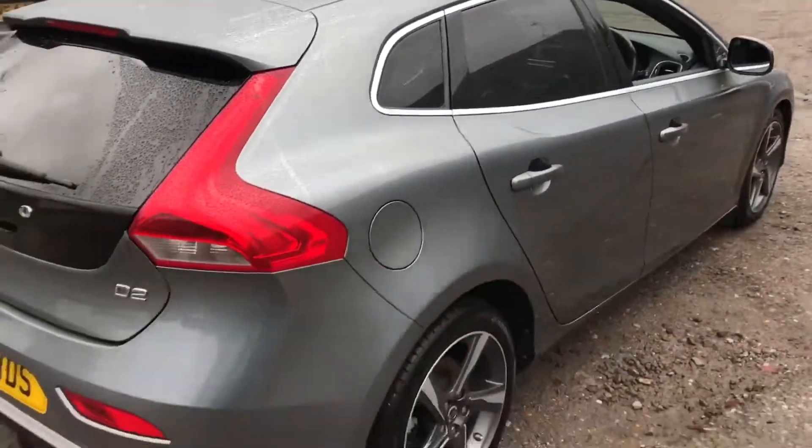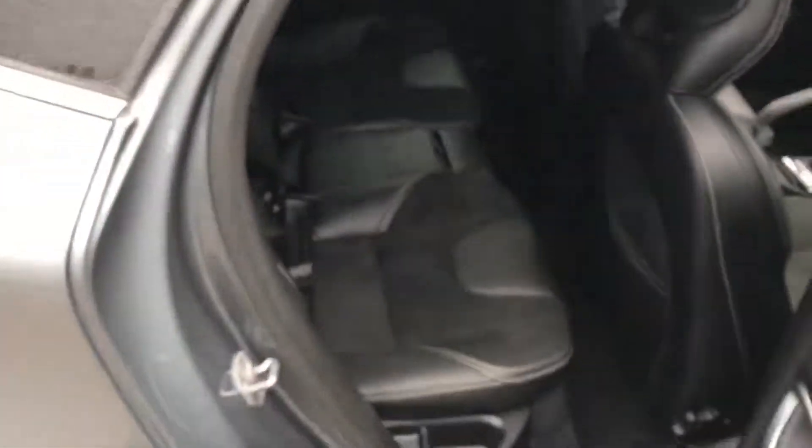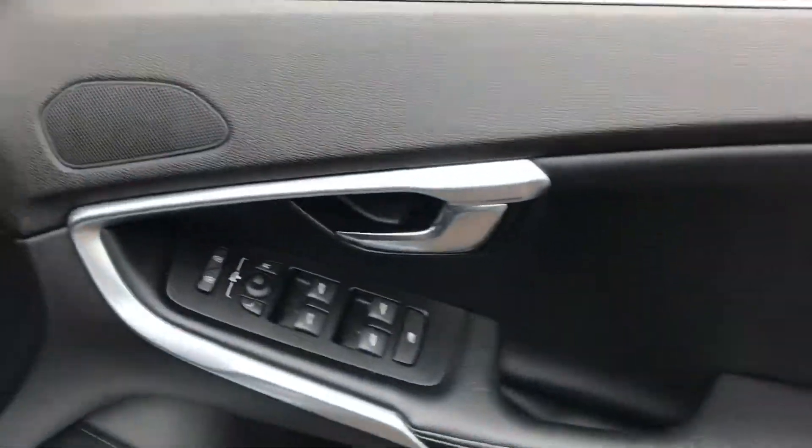Some of the options we've got on this one include the privacy glass — there's a traffic report cutting in that's going to drown me out — half leather, electric windows all around, and loads of storage in the door pockets.